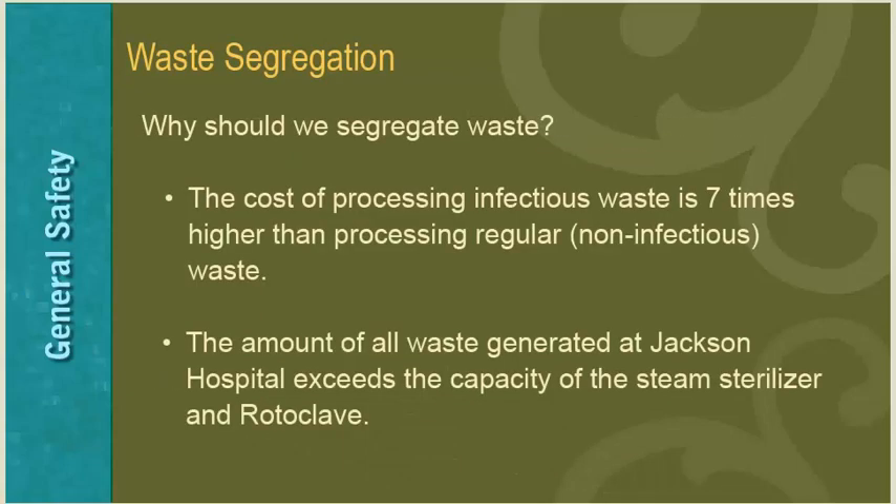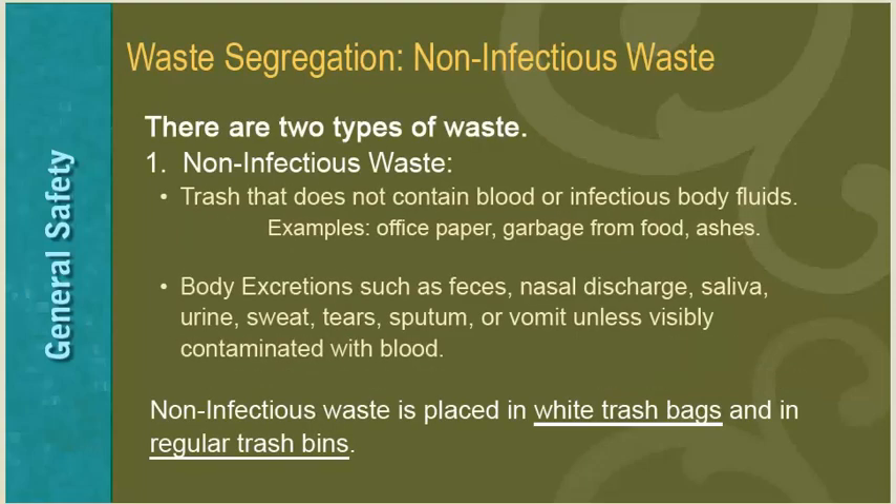Why do we segregate waste at Jackson Hospital? The cost of processing infectious waste is seven times higher than processing non-infectious waste, and the amount of waste generated exceeds the capacity of the steam sterilizer and rotoclave. Non-infectious waste is trash that does not contain blood or infectious body fluids — examples include office paper, garbage from food, and ashes. Non-infectious waste also includes body excretions such as feces, nasal discharge, saliva, urine, sweat, tears, sputum, or vomit unless visibly contaminated with blood. Non-infectious waste is placed in white trash bags and regular trash bins.